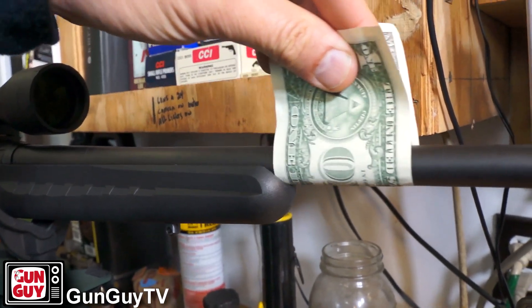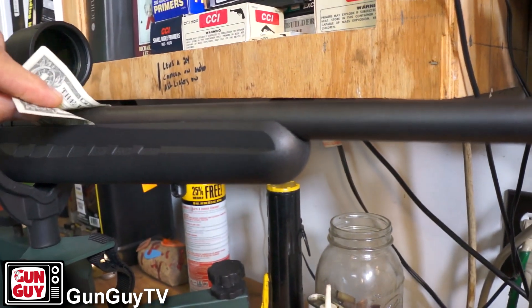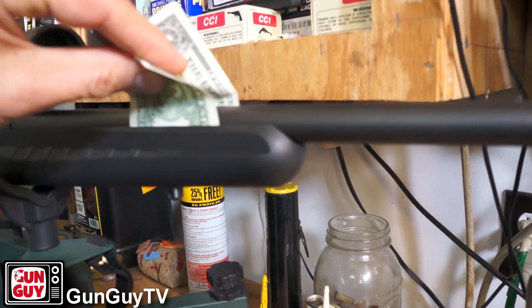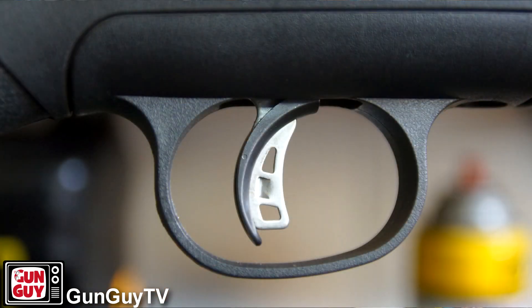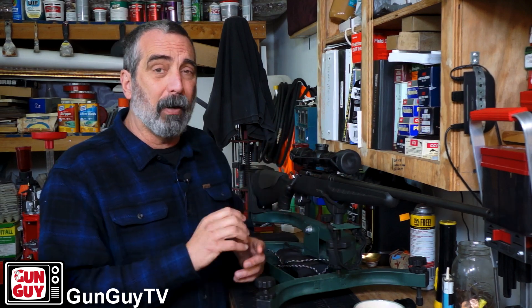The rifle has a couple of features I really like. The barrel is free-floated and it comes that way from the factory. But my favorite thing, honestly, is the AccuTrigger. That trigger on this gun is absolutely magnificent — I cannot say enough about it. It's so crisp and so clean on a very inexpensive, entry-level hunting rifle. To have a trigger like that is amazing.